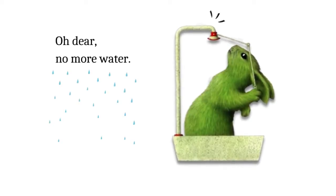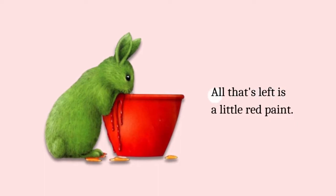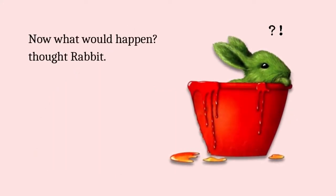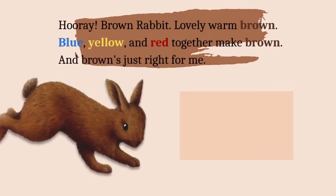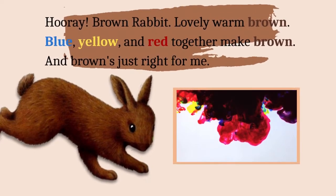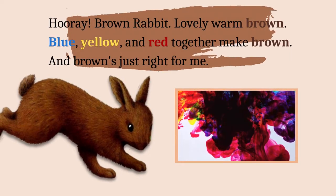Oh dear, no more water. All that's left is a little red paint. Now what would happen? Hooray! Brown rabbit! Lovely, warm brown. Blue, yellow, and red together make brown. And brown's just right for me.